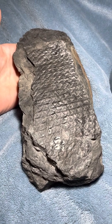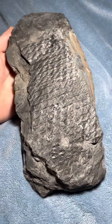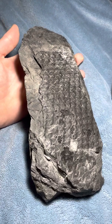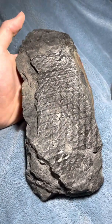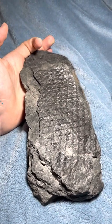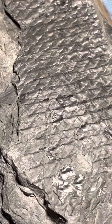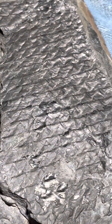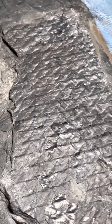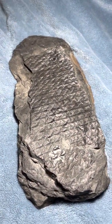Here we have an old Lepidodendron fossil. Lepidodendrons were gigantic trees that existed in the Carboniferous period for a very long time, and they're not related to any modern tree. They're actually more closely related to a group of very weird plants called the quillworts, which are very minor and a lot of them are very endangered and going extinct. They use spores to reproduce, so they don't have seeds.